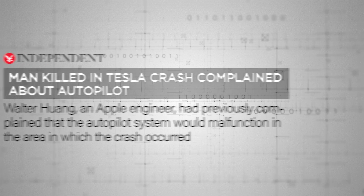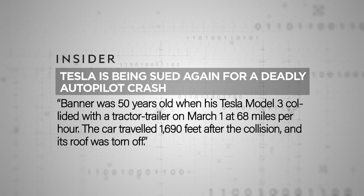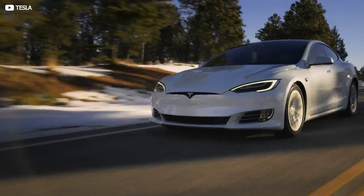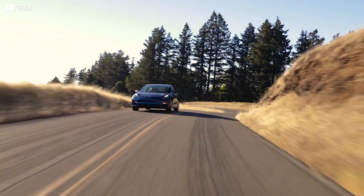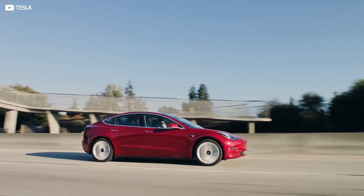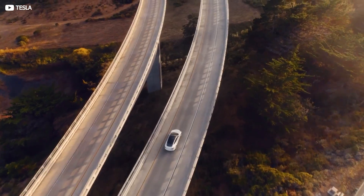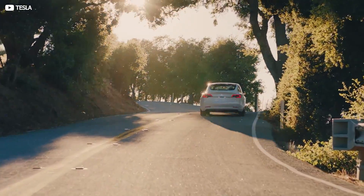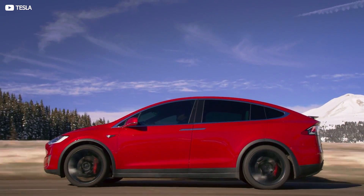In March 2019, 50-year-old Jeremy Banner's Model 3 slammed into a tractor trailer attempting to cross a Florida highway at 68 miles per hour, shearing the roof clean off his car and sadly ending his life. So, despite its undeniable sophistication and the bullish predictions of Elon Musk, autopilot isn't quite ready yet. Supporters will point out, rightly perhaps, that self-driving Teslas are on the whole better than human drivers — they never get drunk, or tired, or stressed. Still, each and every tragic mishap in even the most vaguely autonomous vehicle sets back progress by months, if not years.